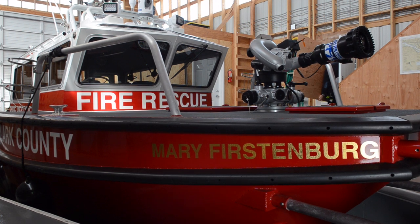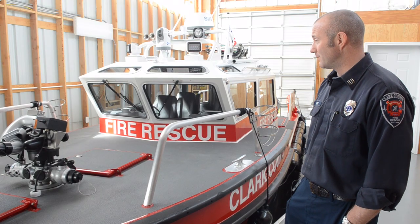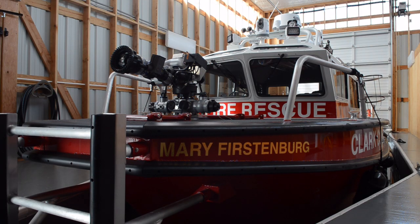This is our new North River Fireboat — a 33-foot fireboat with a 37-foot length overall, powered by two twin outboard Yamahas, and it has the latest and greatest of all the electronics.